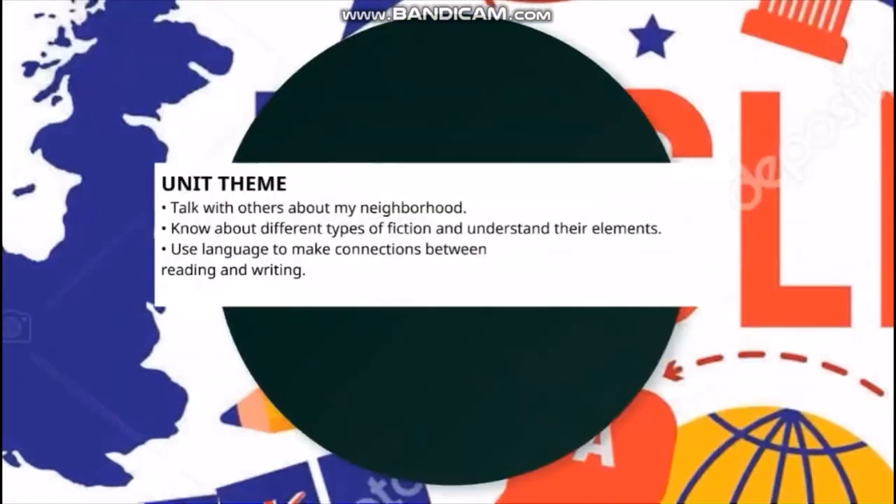This unit's theme is to talk with others about our neighborhood, know about different types of fiction and understand their elements, and use language to make connections between reading and writing. Most texts in this unit are realistic fiction — stories that are made up but can happen in real life — like The Blackout and Henry on Wheels. We are going to analyze the elements of each text and make connections between reading and writing.